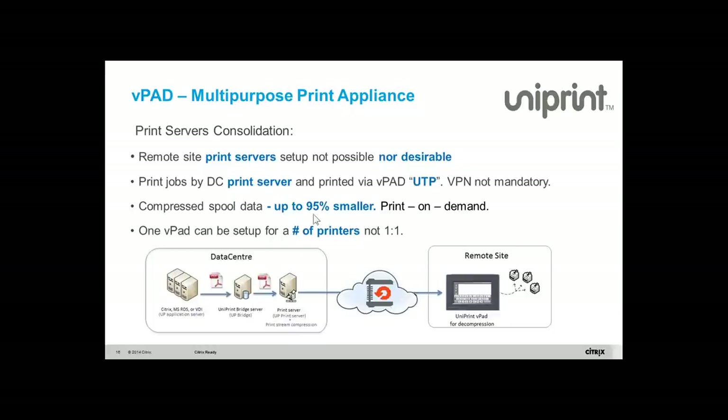You can compress the print job by up to 95% depending on the nature of the file. The VPAT is more than one-to-one — you don't need to install one VPAT in front of a single printer; it can be one-to-many and act as your print server. You can remotely manage it. It's Linux-based, so there are no more Windows-based print server update headaches.